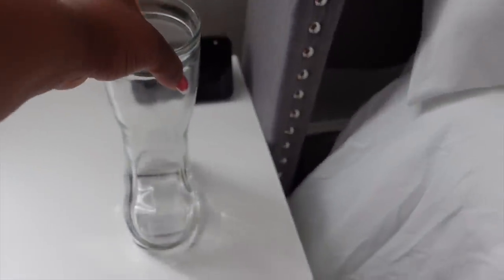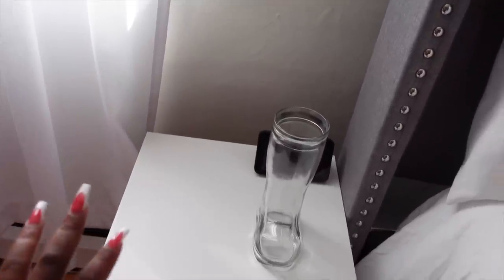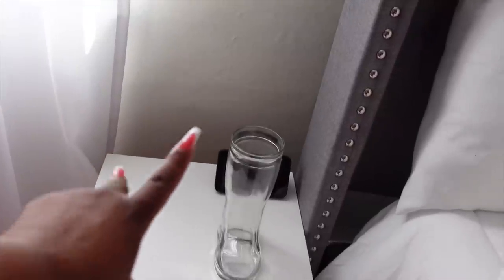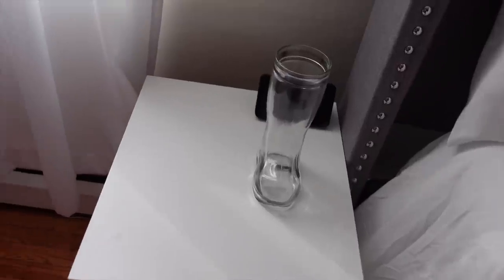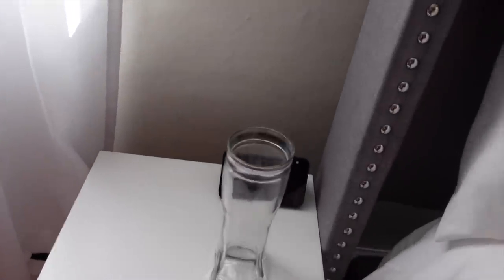I wanted to go get like an arrangement of flowers and put it there, and also fill it up with the red balls I was showing y'all last night. I'm just gonna try different things and see which one works, but in the meantime let's do this Christmas tree.